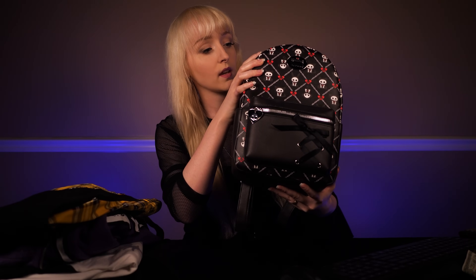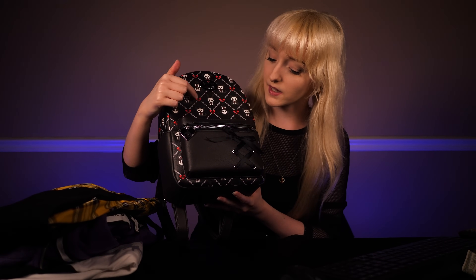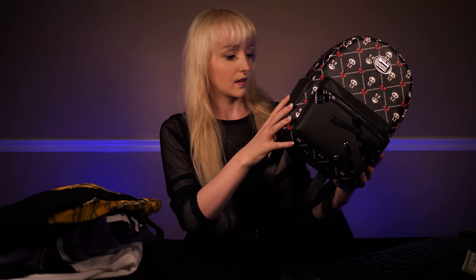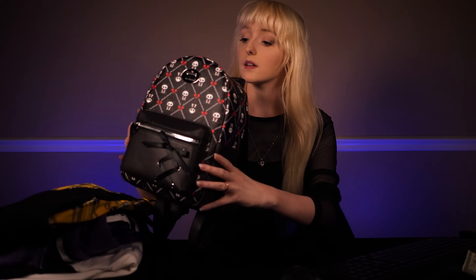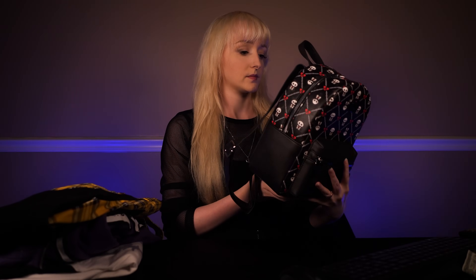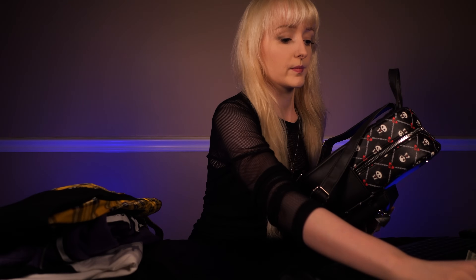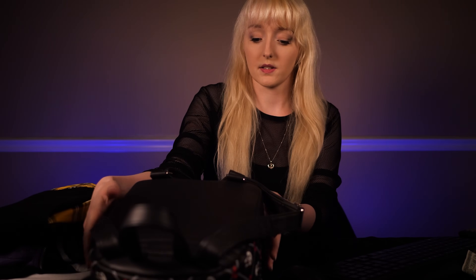This looks like your order — you have a few items. This first one appears to be a really nice backpack. It's from Skull Animals — really nice pops of color, the red here is really nice. Let's make sure there's no problems with it. Everything looks good to me. Now would you like it back? All right, that's the first item.